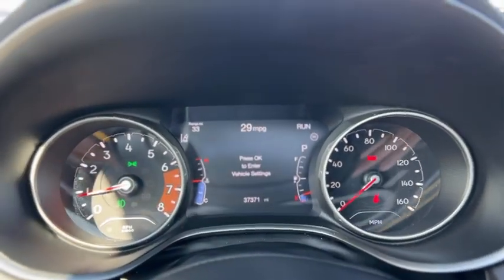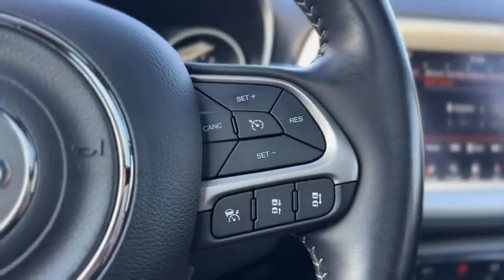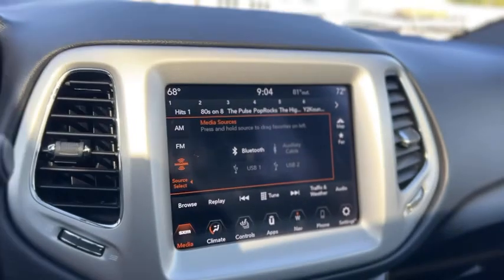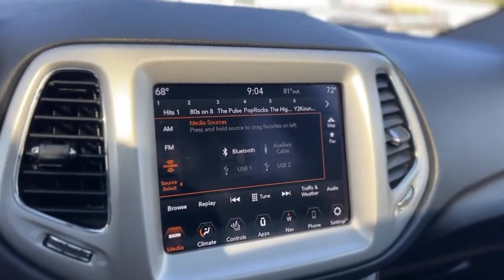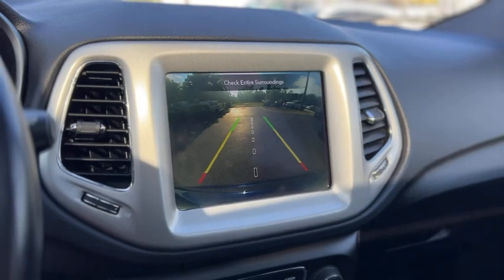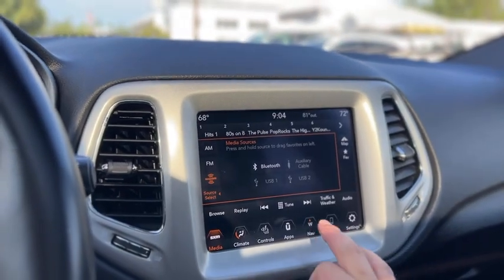There's your gauge cluster. You have your audio controls and your cruise control on the steering wheel. It's got AM, FM, Sirius XM, USB, and Bluetooth as well. This one also does have navigation.